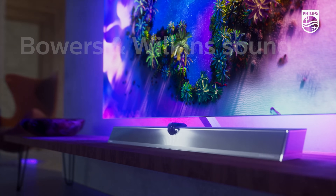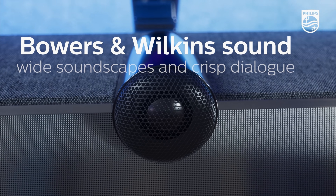Hello everyone, I'm Vicente from HDTVTest. I'm joined over Zoom by Mr. Danny Tech, who is the Senior Director of Product Strategy and Planning at Philips TV. Today we're going to be talking about the new Philips OLED Plus 936 with HDMI 2.1 and also the Bowers & Wilkins sound solution. How are you, Danny?